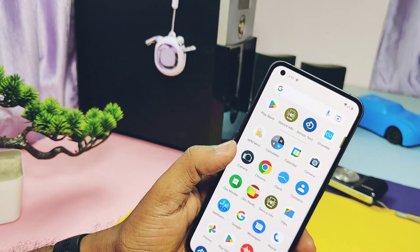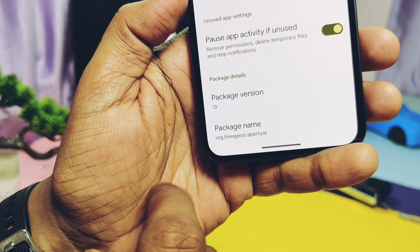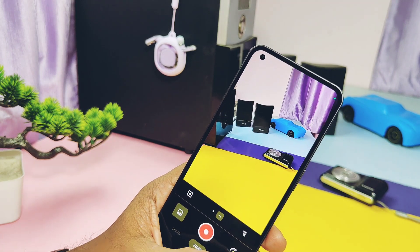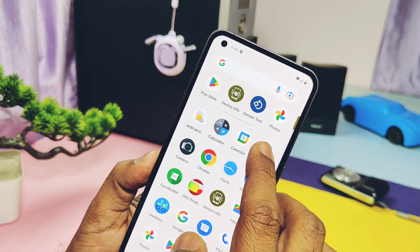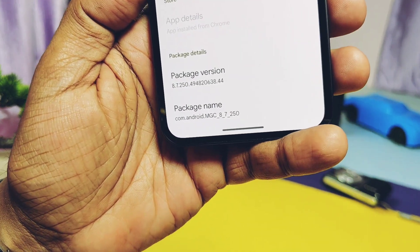Now comes the camera section. The ROM has the LineageOS Aperture camera application. Sadly, there is no Nothing camera available in the ROM. LineageOS Aperture camera has working 4K recording with ultra-wide angle camera modes, but other features are missing. So I installed the Google GCam MGC 8.7.250 build — its link is given in the video description.